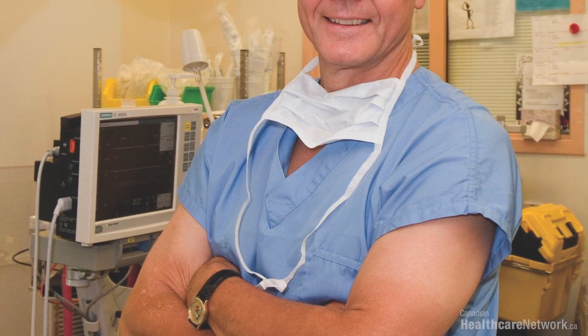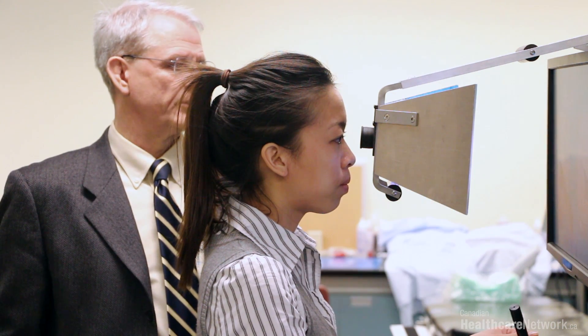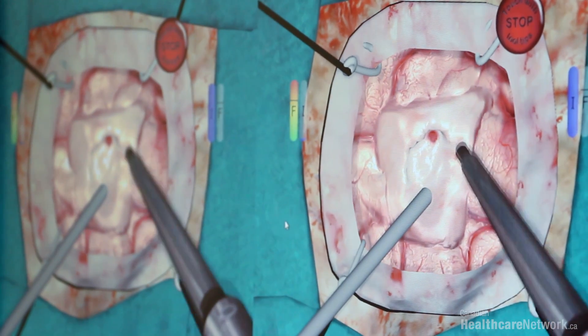I can remember the anxiety I had doing my very first operation. If I had this tool available to me, I would have practiced on it for hours and hours before going to the operating room. The NeuralTouch device is the first of its kind in terms of neurosurgical simulators. A surgeon looks through oculars as though it were a microscope and sees the image of the brain and the lesions — in this particular case a brain tumor — and is able to manipulate and remove the tumor, practicing all the while before going to the operating room.